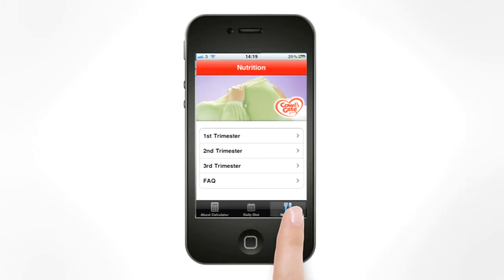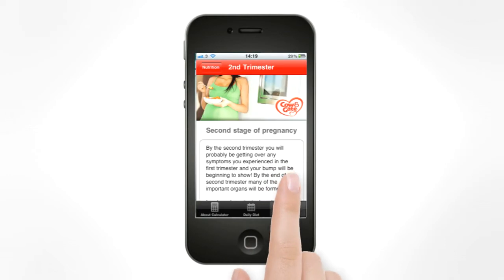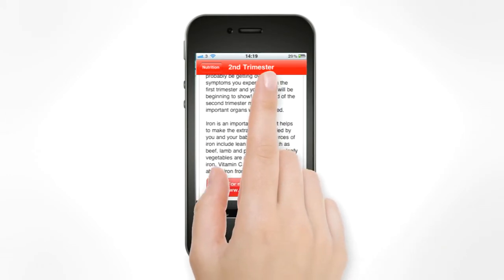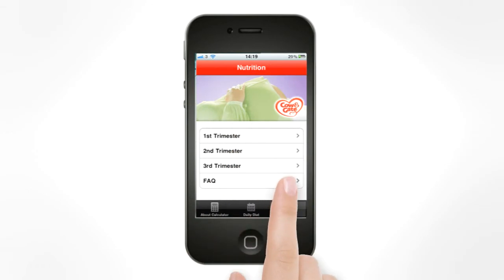The app also provides valuable nutritional information at each stage of pregnancy and answers all important questions on nutritional requirements during pregnancy.